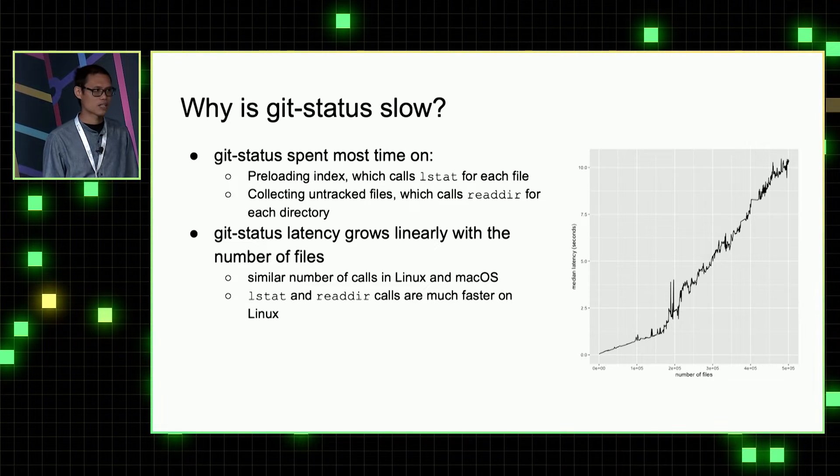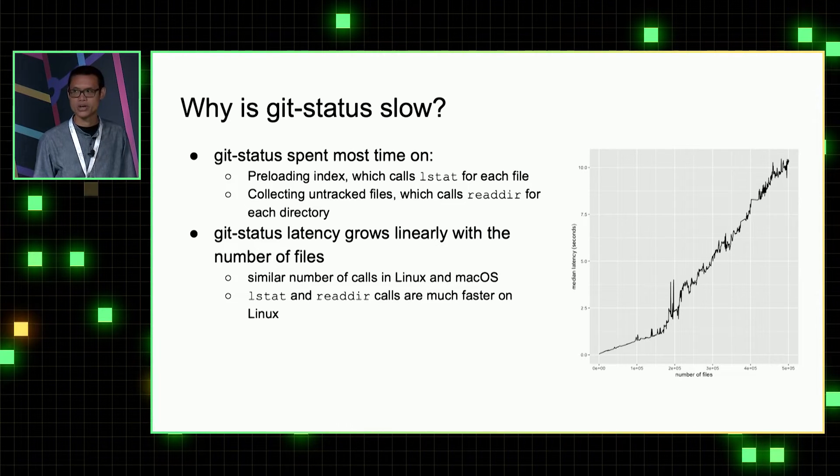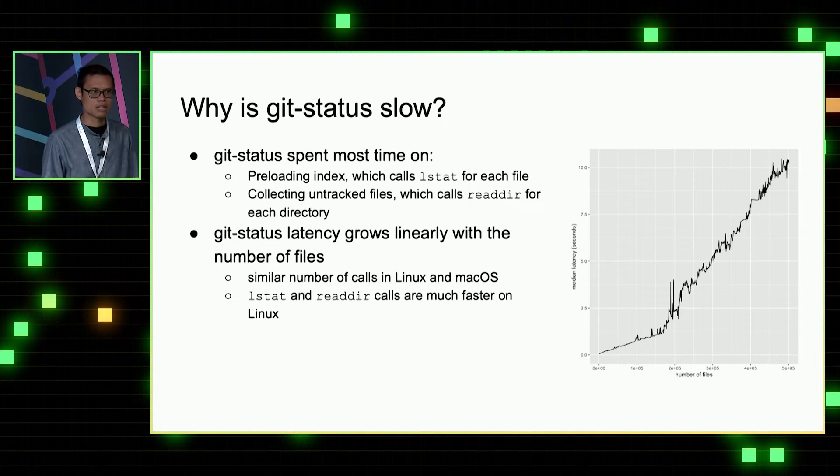We also found that on Linux and Mac, the number of these calls are very similar. The reason why git status runs faster on Linux than Mac is simply because these two calls are faster on Linux.